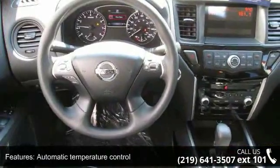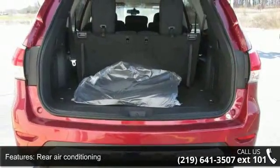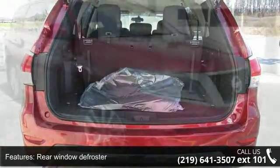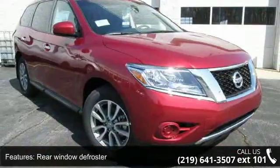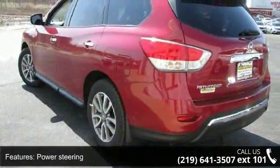Remote keyless entry and steering wheel mounted audio controls. Low mileage is an important factor in your purchase and this vehicle delivers a low odometer reading. A test drive is waiting for you. Call now to schedule an appointment at our dealership.